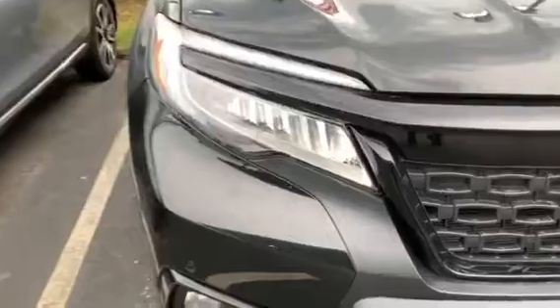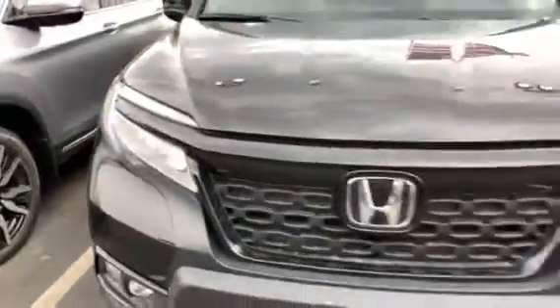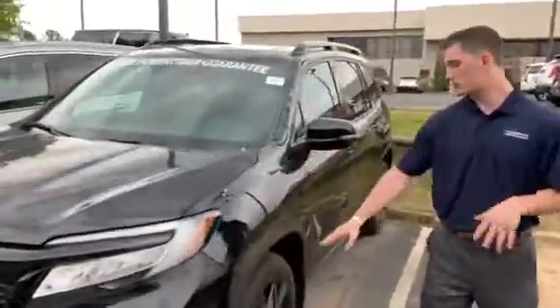On the Passport Elite, you're also going to have sensors up front. That will be for your parking, or anything that comes across those sensors — it will brake for you. I want to go over a couple of other things with the Elite.